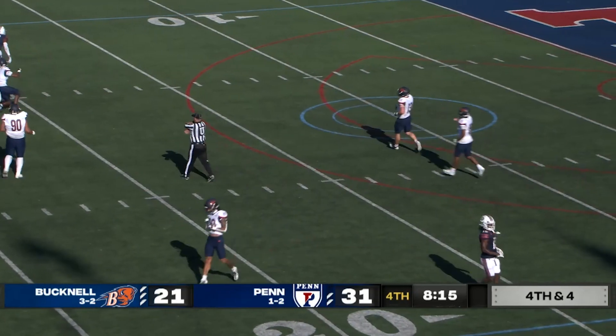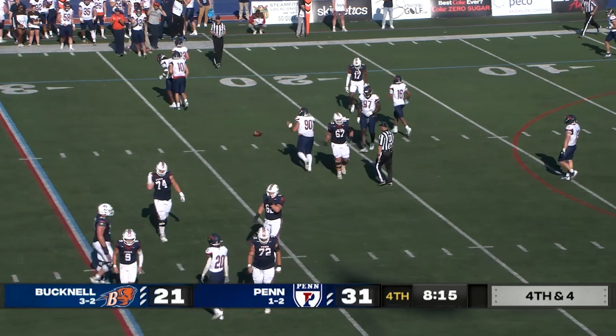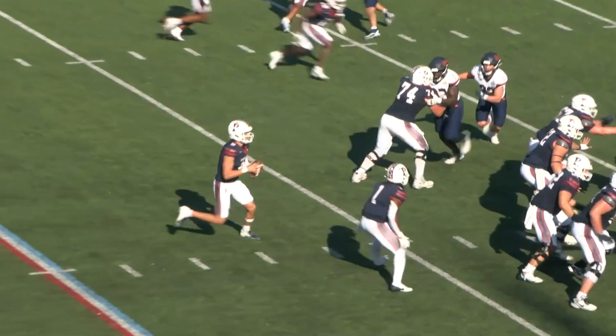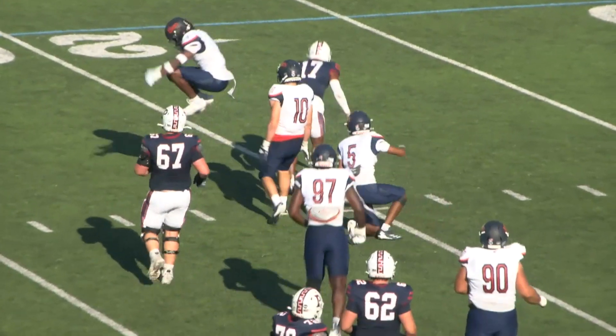It's going to be almost intercepted by Alex Smith at the 20 — he stepped in front of Richardson. But Bucknell does get the ball back. Even though Smith didn't get his second pick-six, he may have had a chance at that this year. Bucknell will get it back down 31-21 with 8:14 remaining.